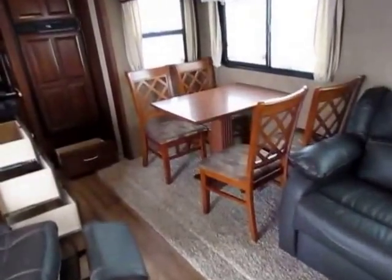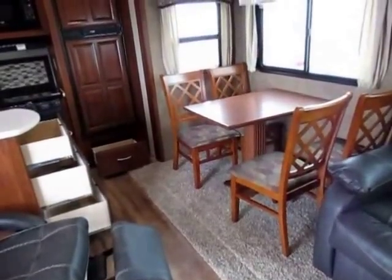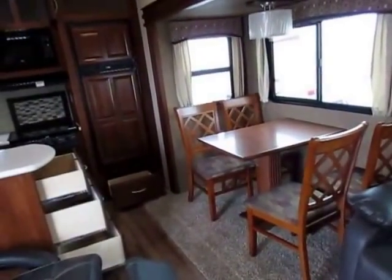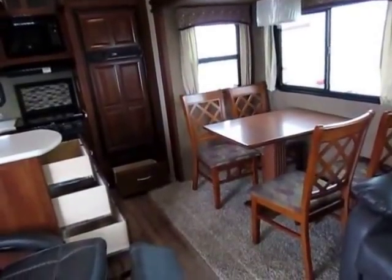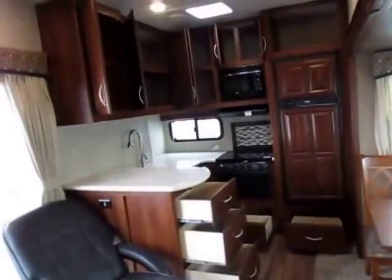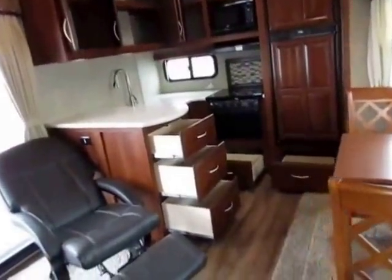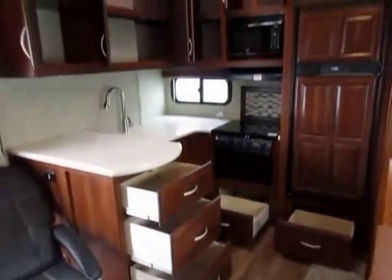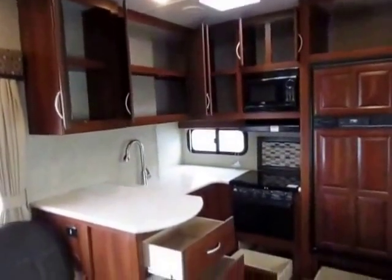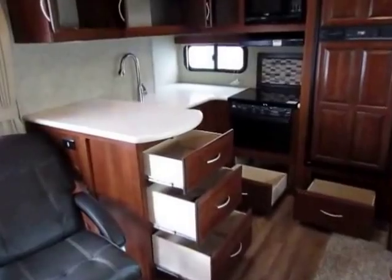The dinette here — we've put in a free-standing table, though I believe a booth is an option. We consider this a couple's coach nine times out of ten, so we're going to have this with a free-standing table. If you want it with a booth, call us — not a problem. Rear kitchens have more cabinet space and more storage in your kitchen and living area than anything else in a comparable size category. If you pack heavy, you should really consider a rear kitchen because they're going to take care of you very well.